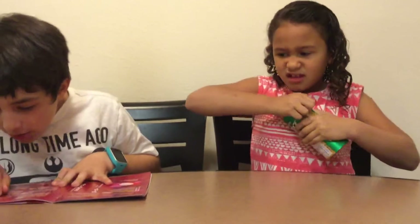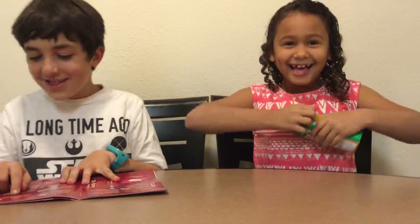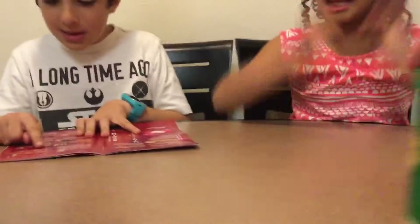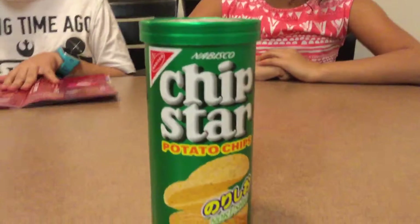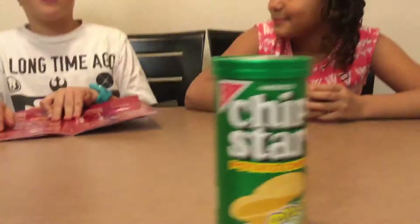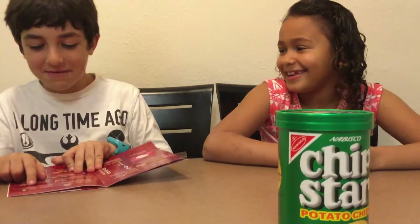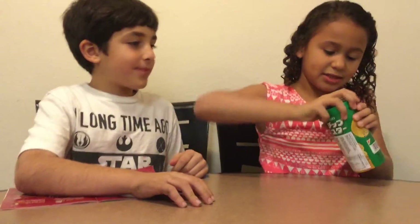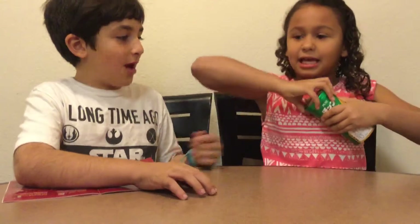Chip Star — the reasonable tube of potato chips. It's a lot like American Pringles, I love Pringles! The flavor is seaweed and salt — I thought it was jalapeno flavor, but that's just Japanese. Seaweed and salt. How do you open this thing? I got it.